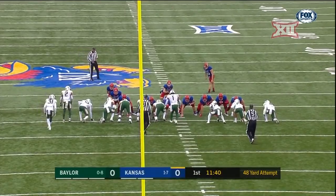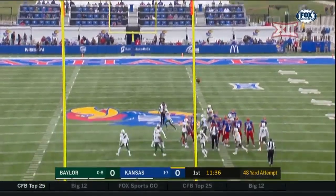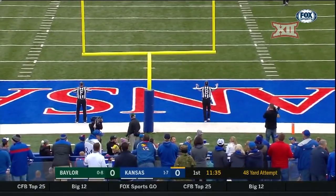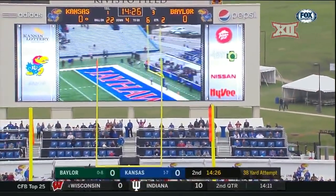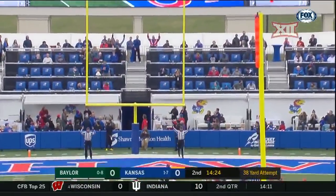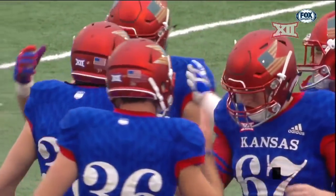Gabriel Rui is a really good field goal kicker and a weapon. His 48-yarder has plenty of distance, but no good. He then tries one from 38, and this kick is right down the chute. Kansas is the first to strike on their home field.